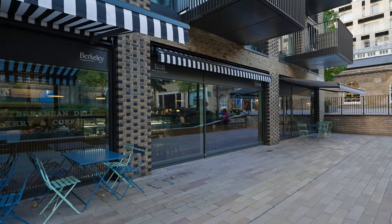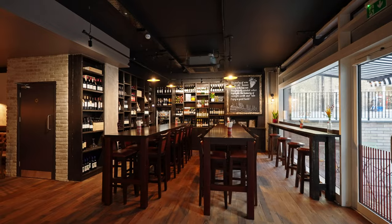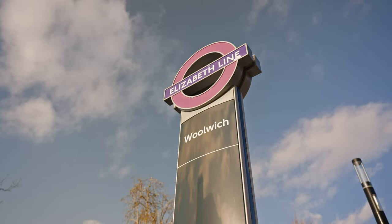You can stop for a quick bite to eat at the 63 Delis. The Elizabeth Line will have you into central London within 20 minutes.